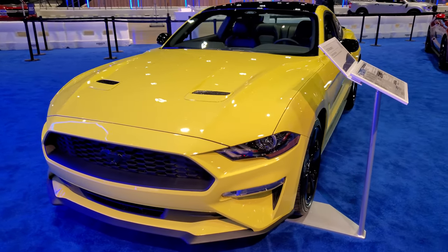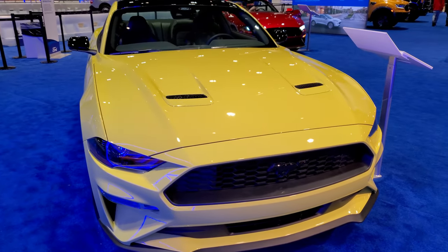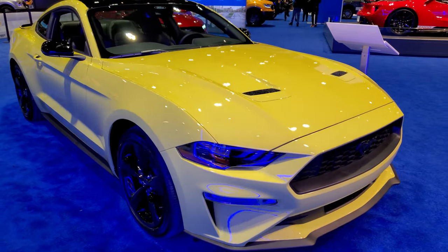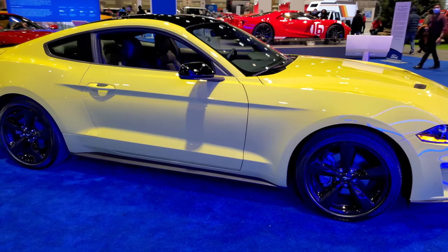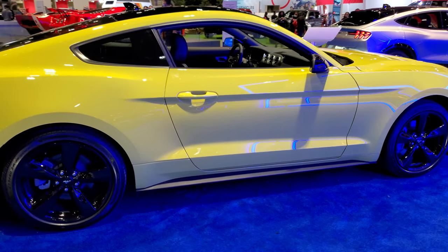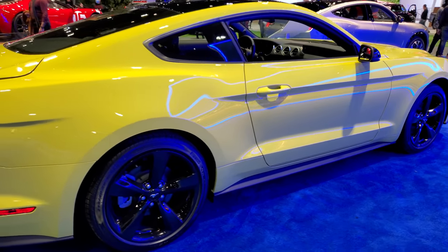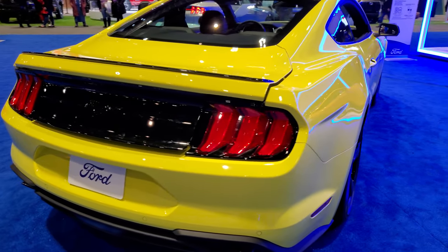Hey everybody, this is Brett with Summit Auto and I'm at the 2022 Chicago Auto Show, checking out this 2021 Ford Mustang Premium. I just wanted to do a quick video on this one. It's Grabber Yellow and it's been getting a lot of attention — a lot of people looking at it. Definitely an old school color on here.